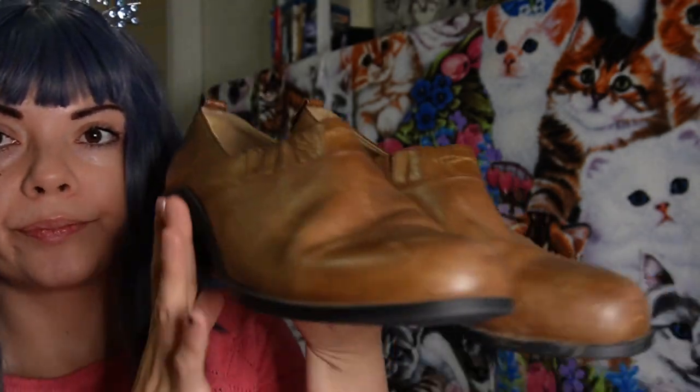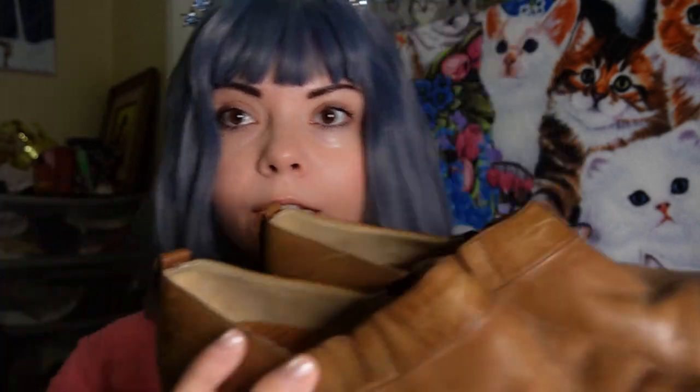First we have these Ariat shoes — the lighting is a little weird. They're a size 10B. I haven't cleaned them, I barely got these yesterday. They're just basic shoes; I need to condition the leather a little bit.